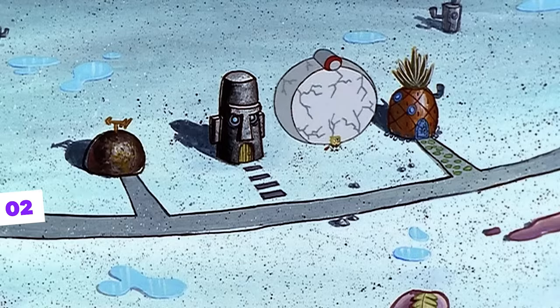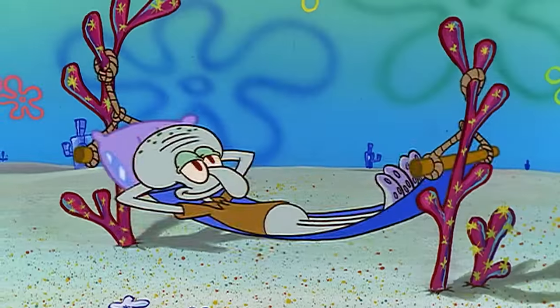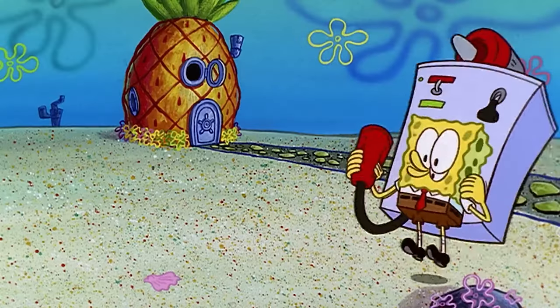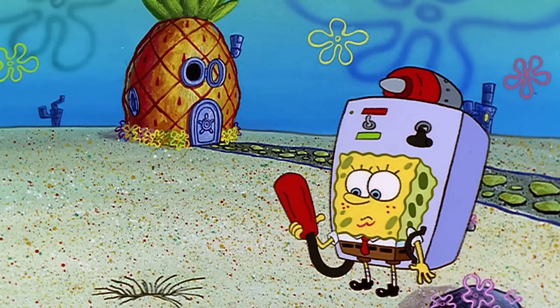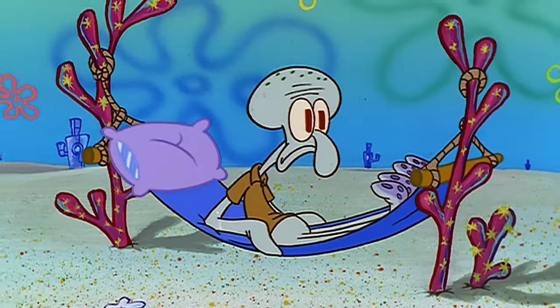Still in the Reef Blower episode, we noticed another mistake that the cartoon's animators let slip by. This time it's a continuity error. Notice that Squidward is doing one of the best things in the world — lying in a hammock tied between two corals. Relaxing. But right after that, when SpongeBob is trying to blow a conch and ends up throwing a lot of dirt in Squidward's direction, magically he's sitting at a table eating something. But wait — where is the hammock and the two corals it was tied to? Strange, right?